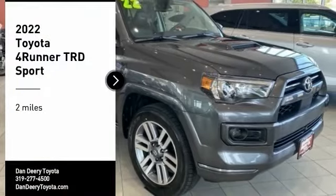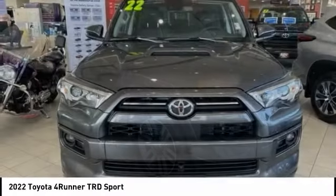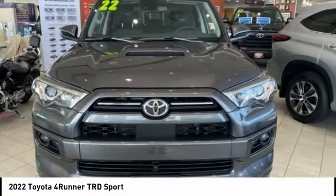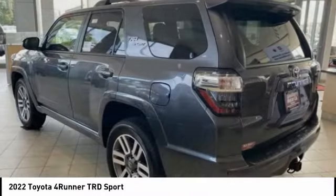Looking for the right vehicle? Check out the 2022 4Runner. 4Runner durability is unbeatable. There are more 4Runners on the road today than any other mid-size SUV.